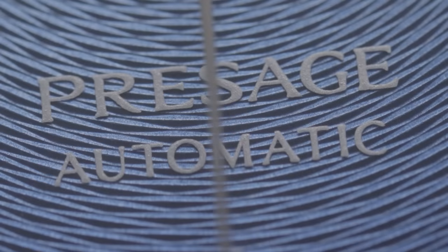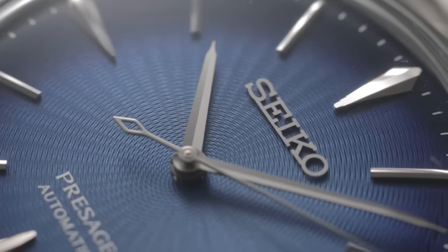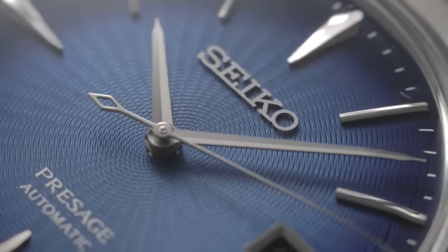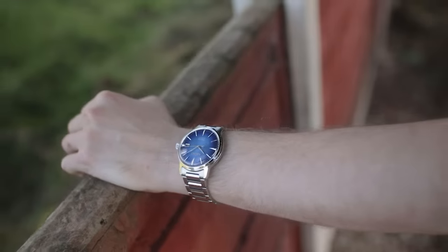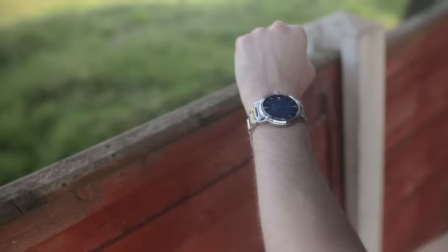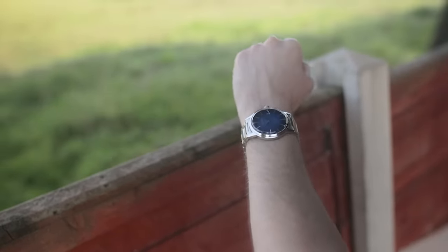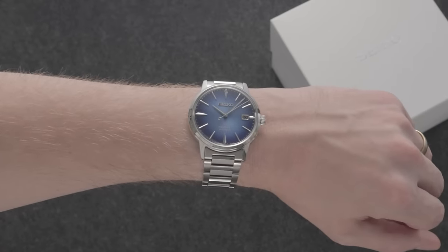That being said, it keeps improving the closer you get. At a macro level sits an abundance of interlocking ribs, which combine to create a subtler version of the sunburst lines found on the larger model. When you rotate the watch on wrist, especially in sunlight, the result is nothing short of spectacular, bolstered by the beautiful gradation from a punchy inner colour to a darker hue at the circumference, adding an extra dimension akin to a carefully crafted watercolour painting.